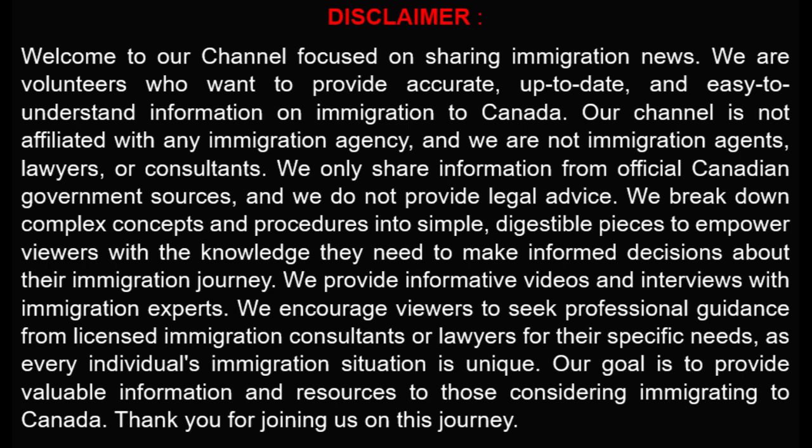We only share information from official Canadian government sources, and we do not provide legal advice. We break down complex concepts and procedures into simple, digestible pieces to empower viewers with the knowledge they need to make informed decisions about their immigration journey.